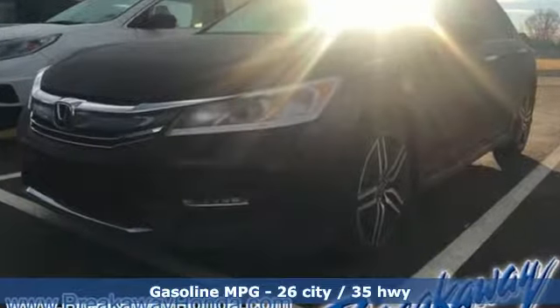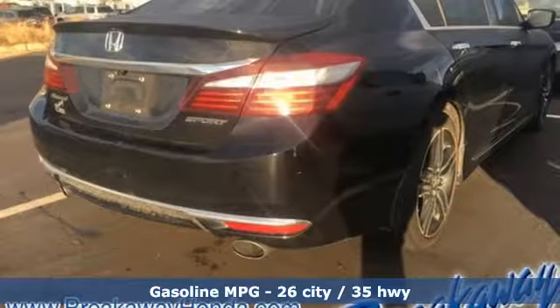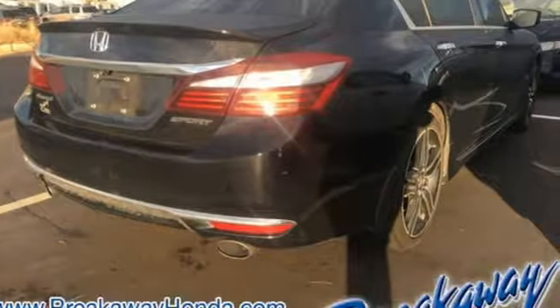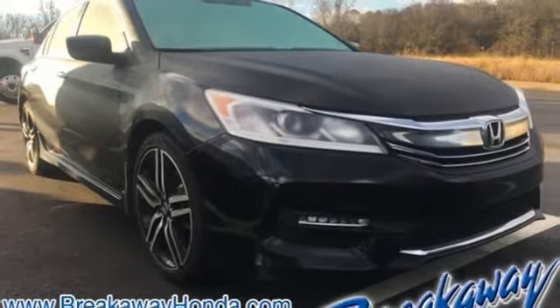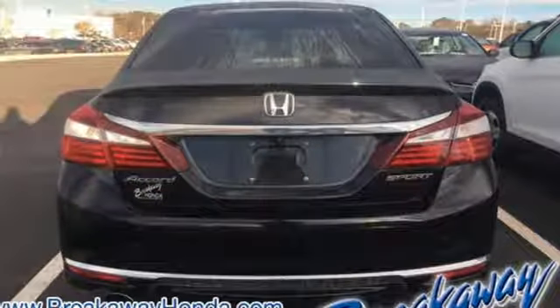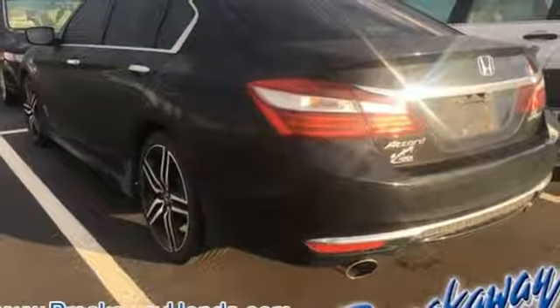Streaming audio, wireless phone connectivity, dual zone climate control, power windows, manual tilting steering column, inline four-cylinder engine, aluminum wheels, gas pressurized shocks, and continuously variable automatic transmission. This from Kelley Blue Book.